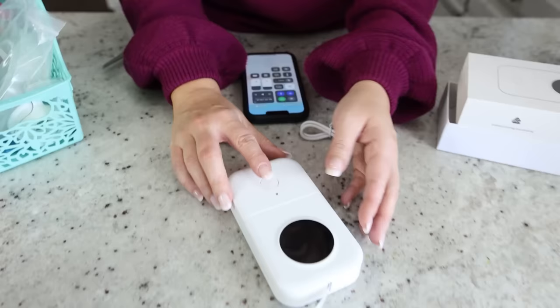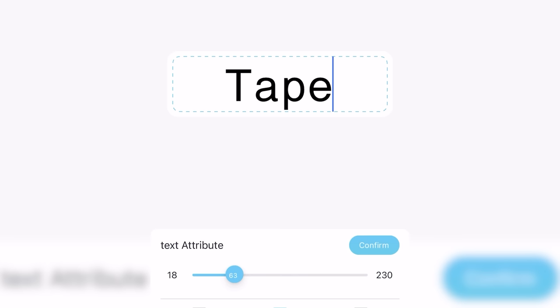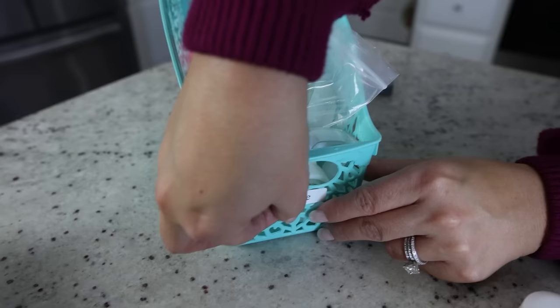At the beginning of 2023, I found this label maker and it's now the only one I use in my house. It connects via Bluetooth to your cell phone — all you do is download a simple app and you can create labels, change the text, change the font, then print it off. If you know anybody who likes to be organized, this would make the perfect gift.